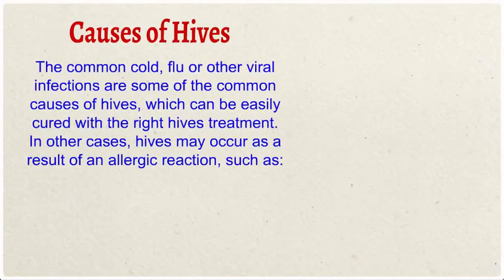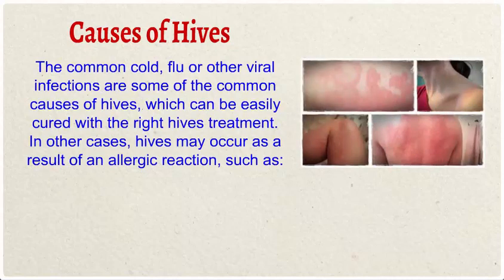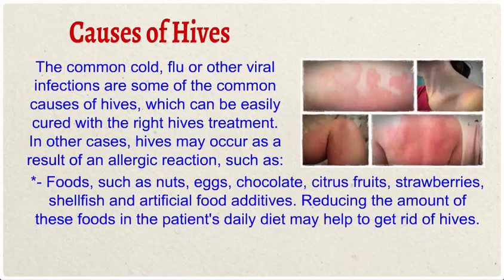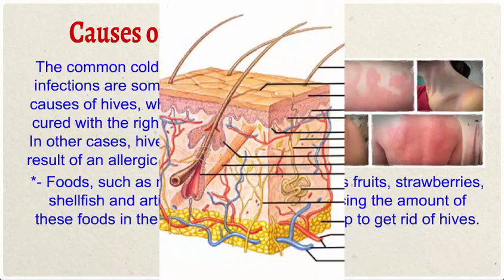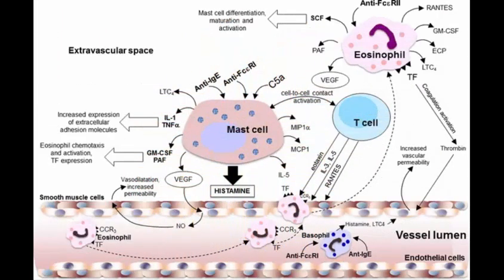Causes of hives: the common cold, flu, or other viral infections are some of the common causes of hives, which can be easily cured with the right hives treatment. In other cases, hives may occur as a result of an allergic reaction to foods such as nuts, eggs, chocolate, citrus fruits, strawberries, shellfish, and artificial food additives.